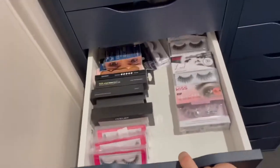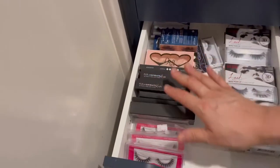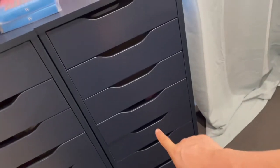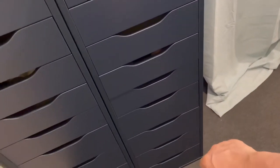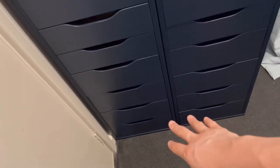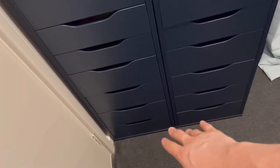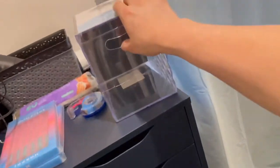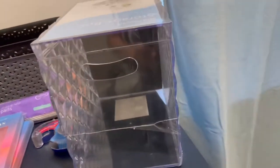This drawer has all my lashes — I've got lashes for days, I don't need any more. The next drawers I'm going to put all my actual makeup in, with palettes and everything. The bottom drawers will have all my extra cords for cameras, chargers, GoPro accessories, and I'll fill them up with makeup as well.